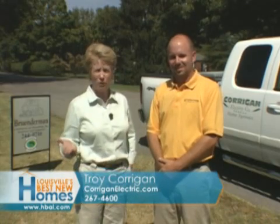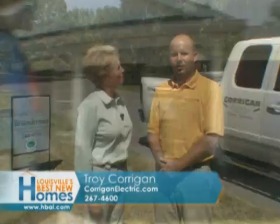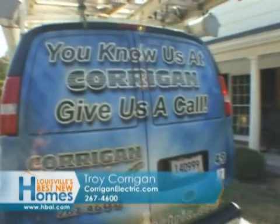You know them, you love them, you're going to call them. Talk to Tom, Troy, or Sean Corrigan. CorriganElectric.com is the website. Here's how to reach them by phone: 267-4600. You know us at Corrigan — give us a call.